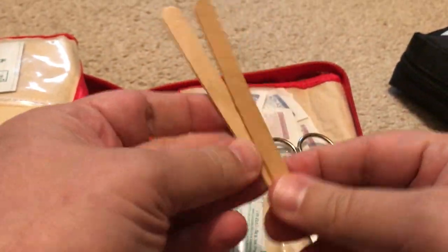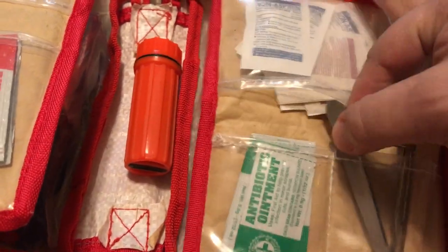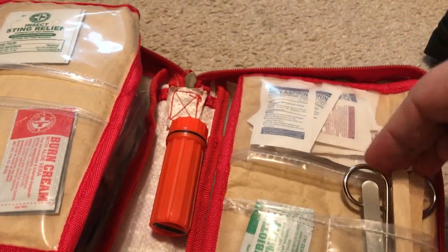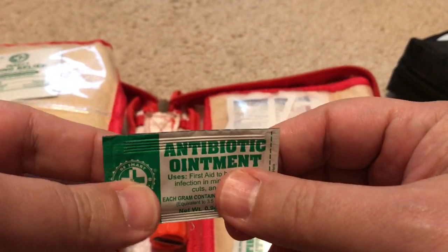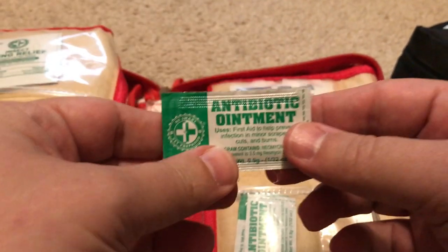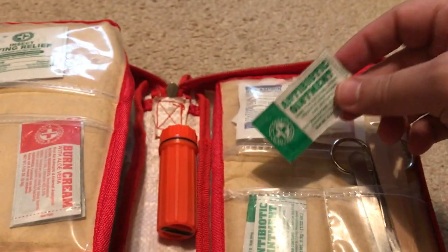There are finger splints for if you break a finger — you'd wrap one around it. There are tweezers to pull out splinters and serve all kinds of purposes. There's also antibiotic ointment: clean the wound first, then apply this to reduce the chances of infection. A few packs are included.